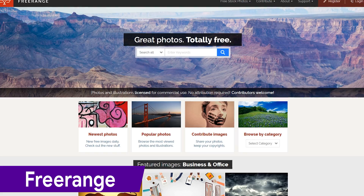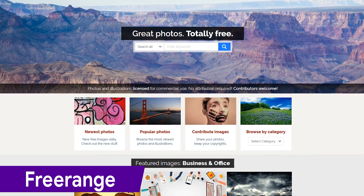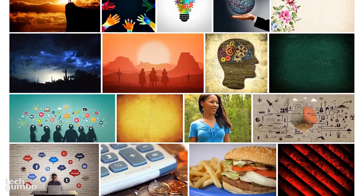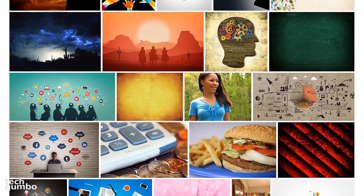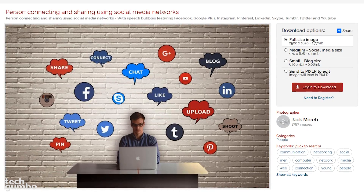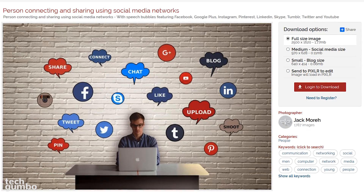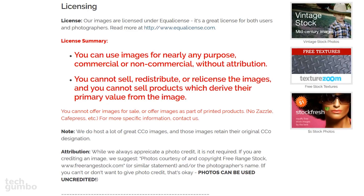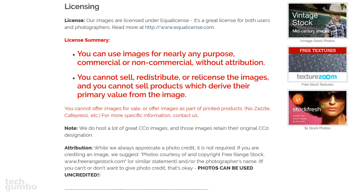FreeRange is another site that should be at the top of your list when gathering images for a project. They have thousands of photos created from in-house photographers, along with images from outside contributors that you won't find anywhere else. When you find an image that you like, you'll have a few download options to choose from, and you can send your image to Pixlr to edit. Some images on FreeRange are licensed under Equal License, along with many that fall under Creative Commons CC0.